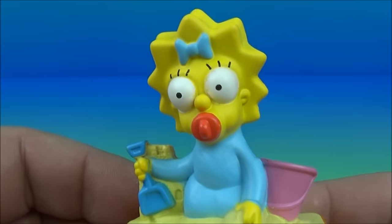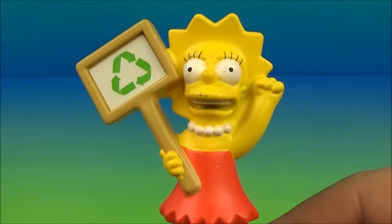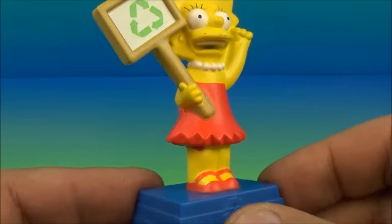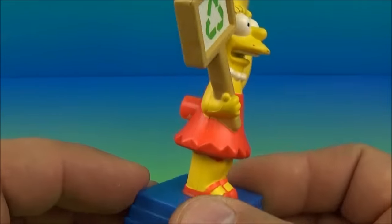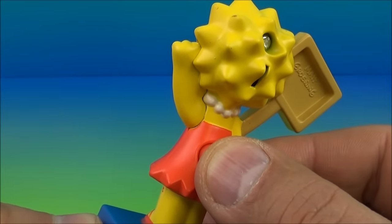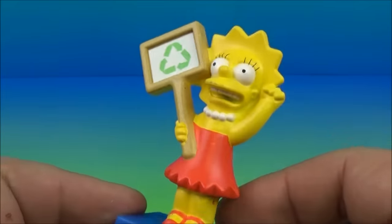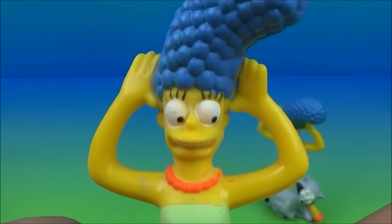Next is Lisa Simpson. She's holding her recycling 'Save the Environment' sign — this is really cute. Look at this, she comes with a nice little base she's standing on. Push the button on the back — 'We have to save Springfield! We have to save Springfield!' Oh, this is too cute.